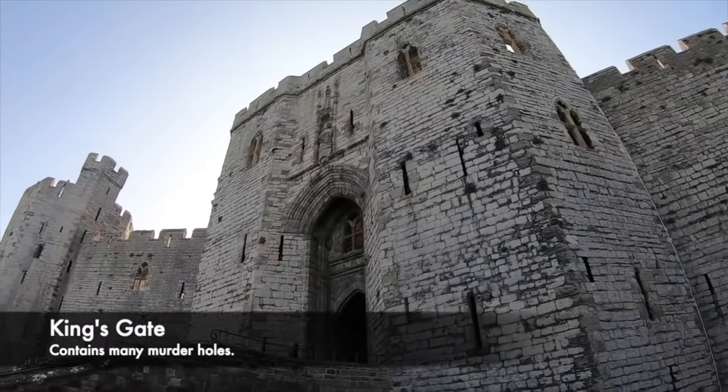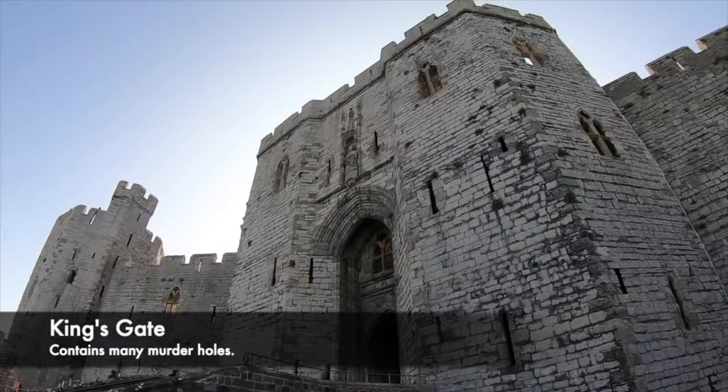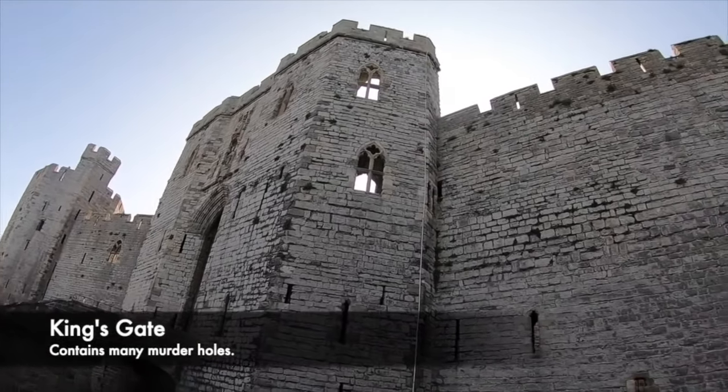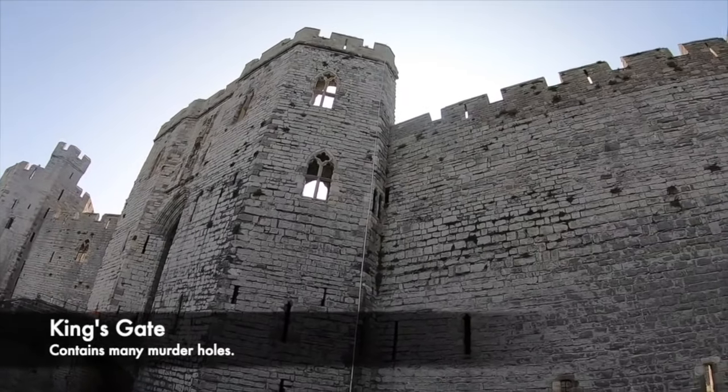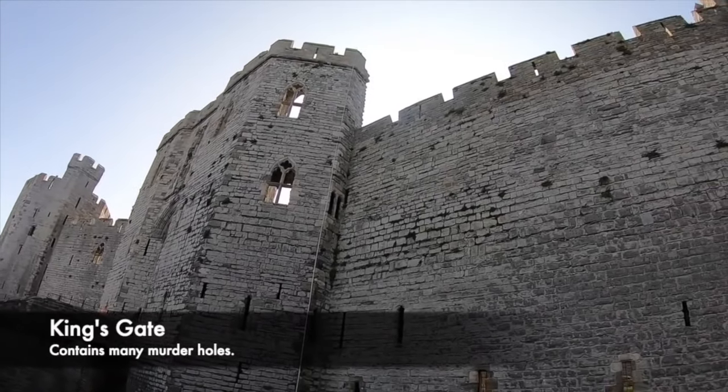The guards could then easily navigate their way around the castle using the ramparts linking the different towers to help them defend more easily. Also built into the walls of Caernarfon Castle's gate house are a number of spy holes for guards to keep a very close eye on who enters and leaves the castle.